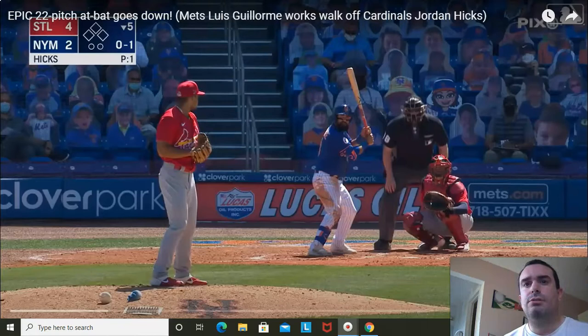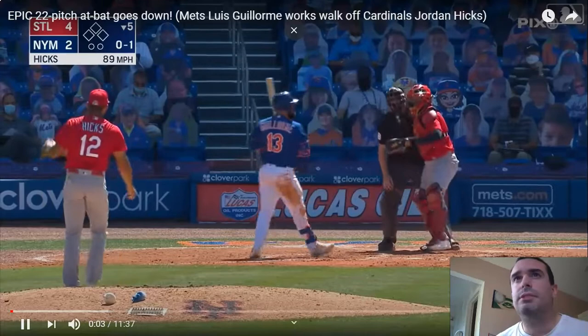Hey y'all, back with another video. Today I'm going to show y'all a video that I've never seen — just for me, my first time seeing this. It's a player that supposedly is going to be the longest at bat in Major League Baseball history, but I don't really think it counts because it's spring training. But I'm going to get right into the video.